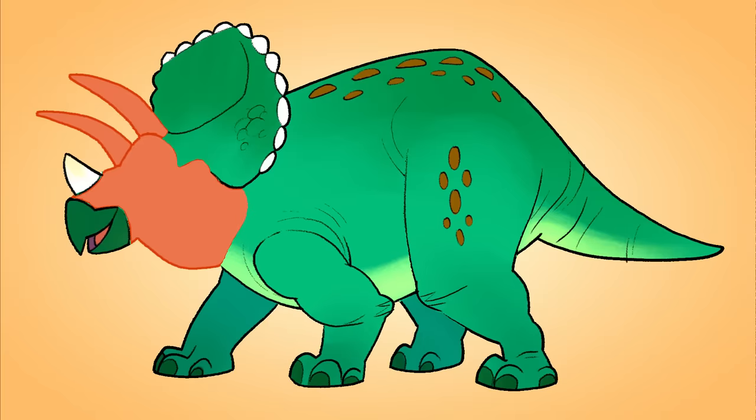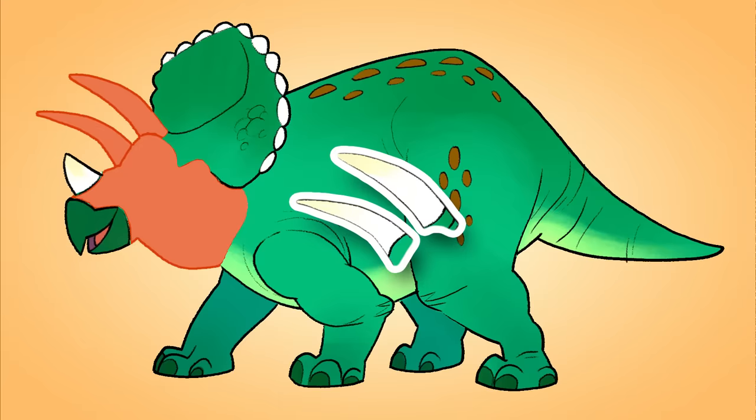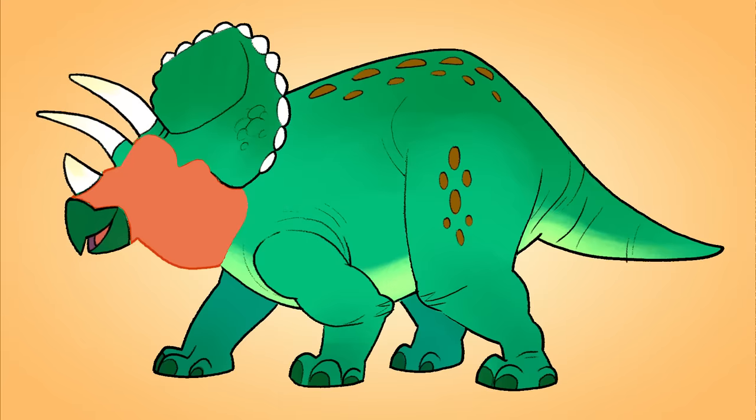Wow, I think this is going to be a really big dinosaur. This is a weird piece. Where should this go? Oh, it goes on top of its head.